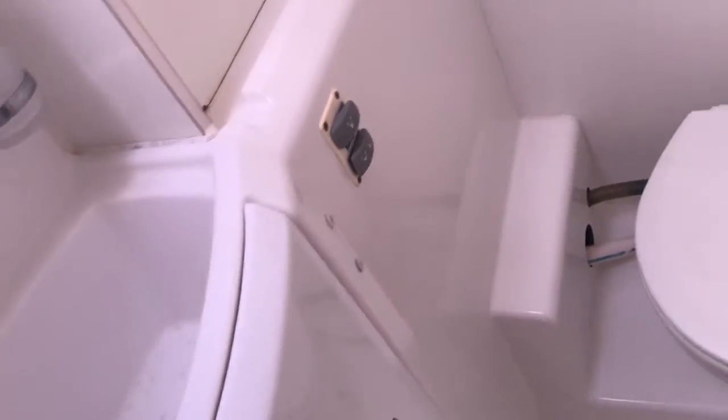An electric sink, and that's a drain for the shower. And here's your shower. This little curtain goes across to protect anything you might have hanging there and keep your towel dry.